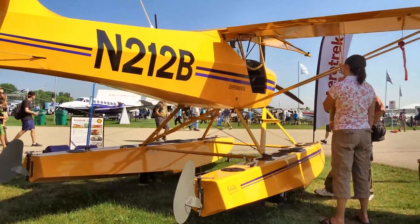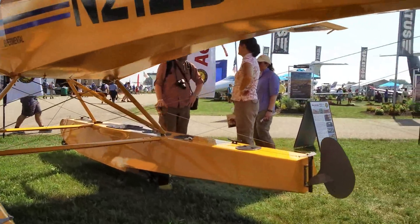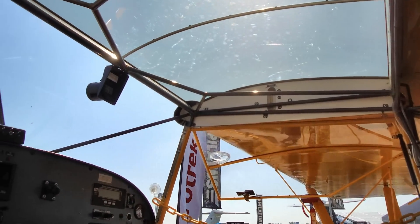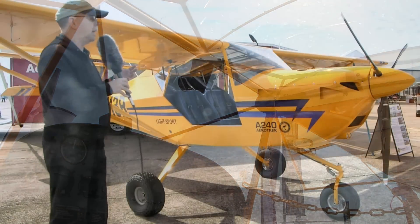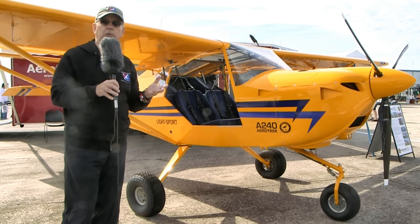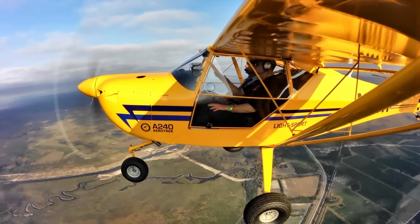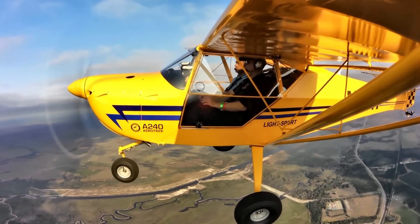As for performance — with dual struts and especially with the big tires and no fairings, this is not going to be the fastest airplane in the business. However, it's pretty speedy: it will cruise along at 110 to 115 miles an hour — that's not knots, so about 100 knots or a little over. At a modest cruise setting of about 5,200 RPM, you're going to see about 110 to 115 miles an hour, and that's a nice cruising speed to get you across the country very nicely.